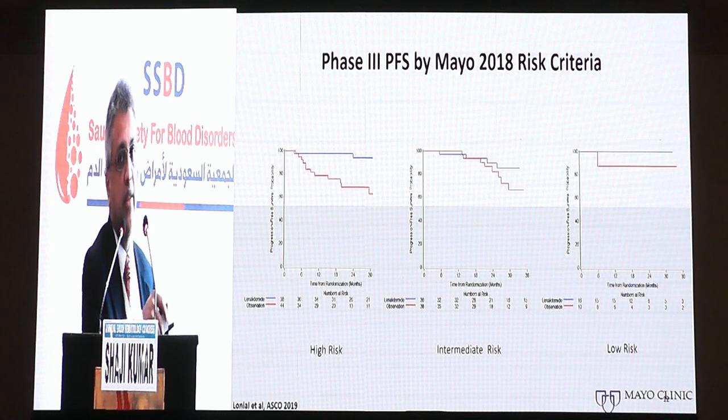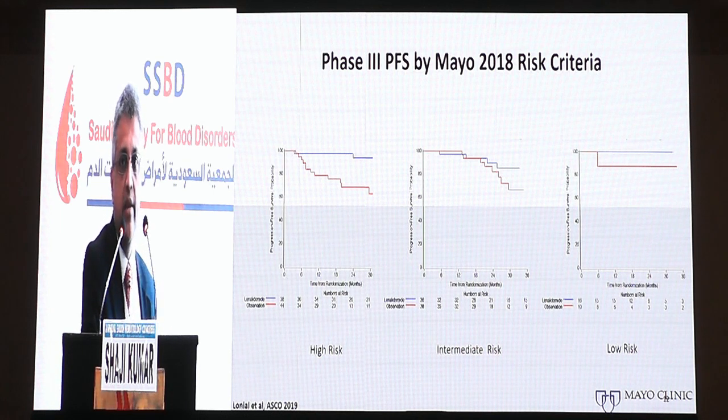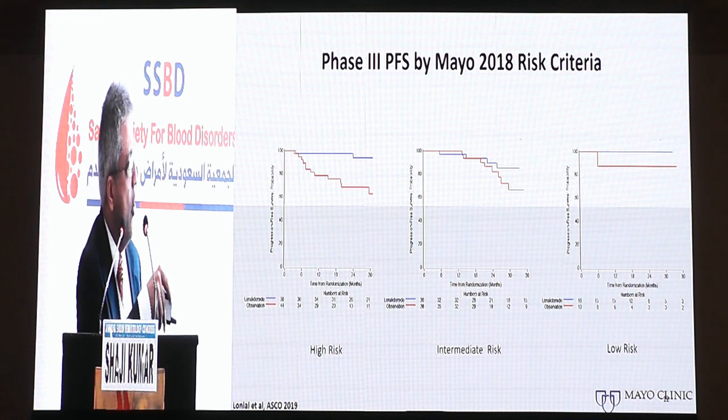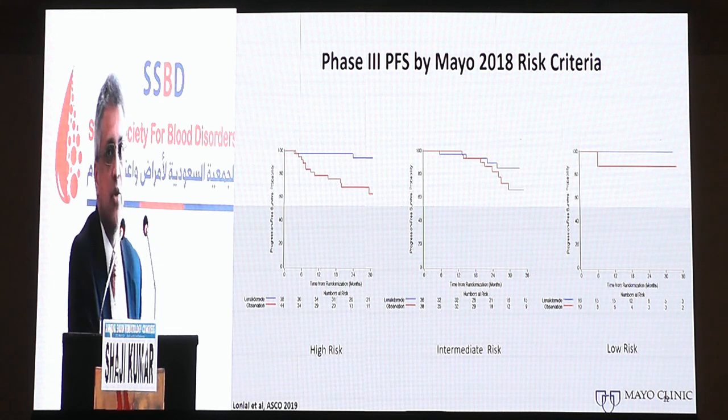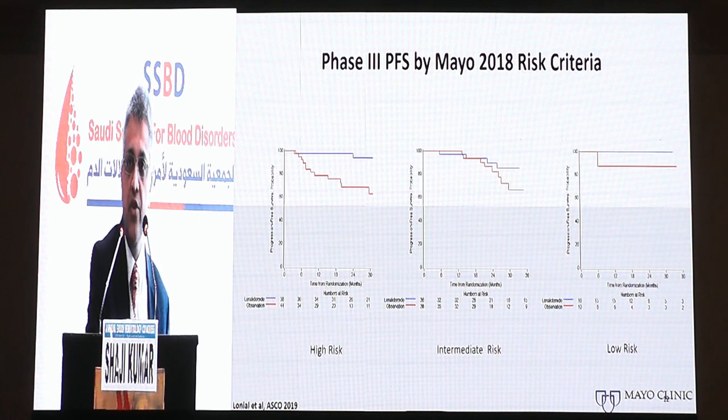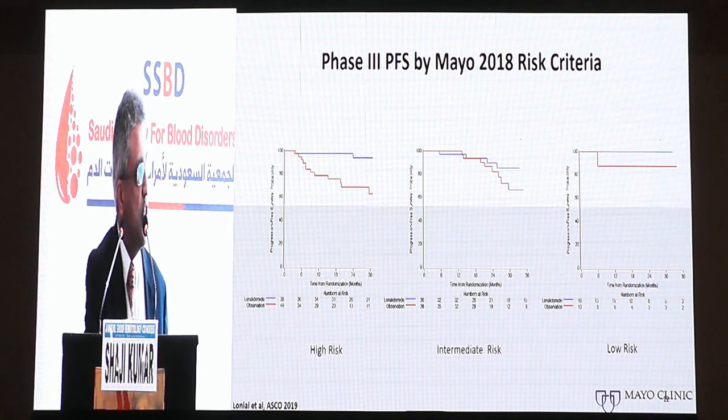More recently, the ECOG group did a phase 3 trial randomizing patients with high-risk smoldering myeloma to either lenalidomide alone versus observation, showing a significant decrease in the risk of progression to active myeloma with early lenalidomide intervention. When applying the new 2018 progression criteria, nearly all patients who derived benefit from early intervention belonged to the high-risk group, validating the risk stratification system and reiterating the potential benefit of early intervention for high-risk smoldering myeloma.